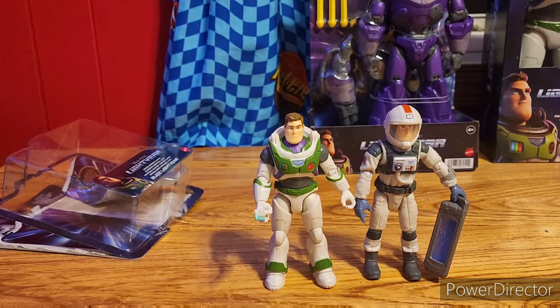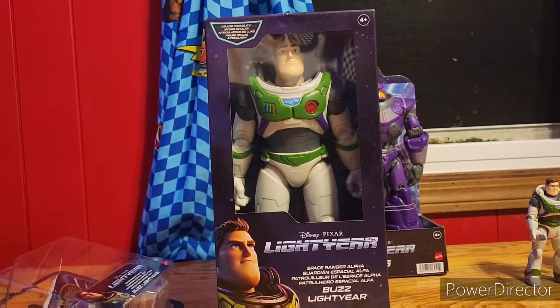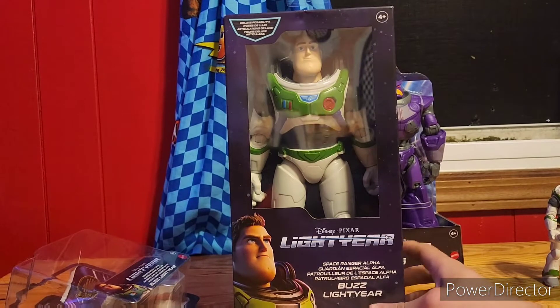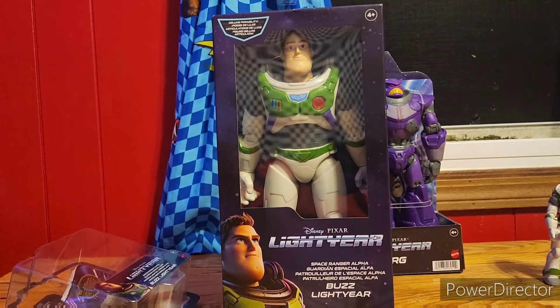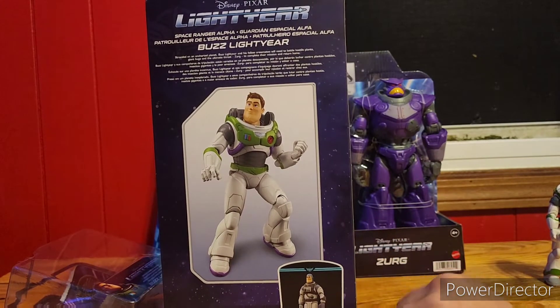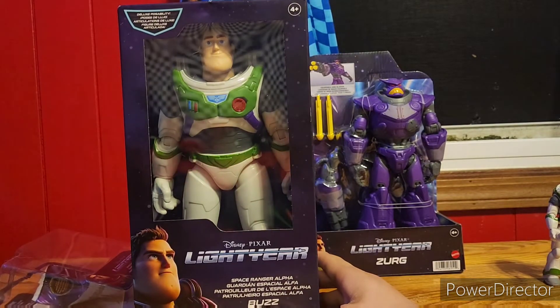Now we've got the 5-inch scale out of the way. Let's go into the big ones. Here is the 12-inch Buzz Lightyear. When I saw it, it kind of reminds me of the Incredibles box from Incredibles 2 — I hope you remember that. Here's what it looks like, there's the astronaut Buzz. Enough talking, let's open it up.